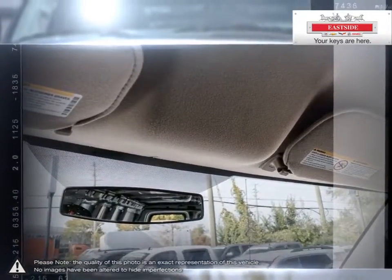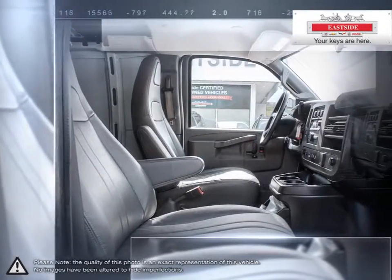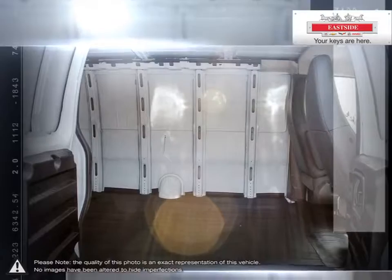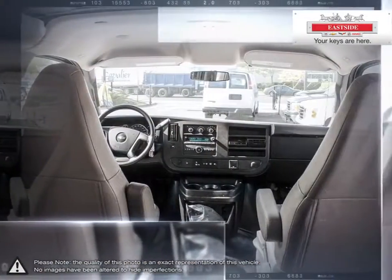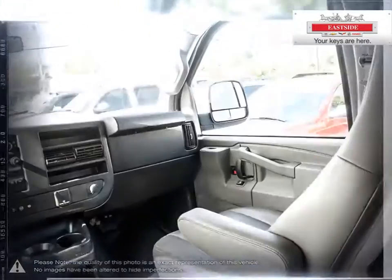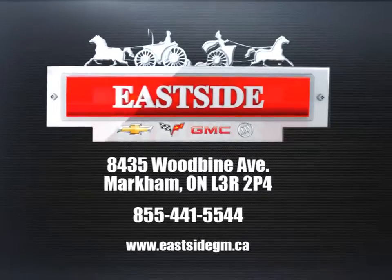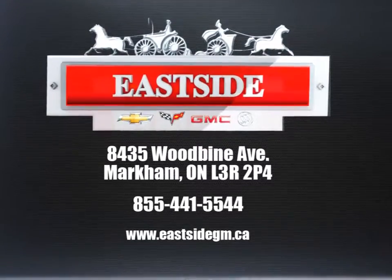All of our pre-owned vehicles undergo our exclusive 300-point reconditioning process and are fully certified and drive clean tested, ensuring peace of mind ownership. Using the auto, we scan the internet to ensure the best possible value upfront with all-inclusive pricing. When it's time to service your vehicle, remember Eastside services all makes and models. Stop by today and see firsthand why we are number one in customer satisfaction.